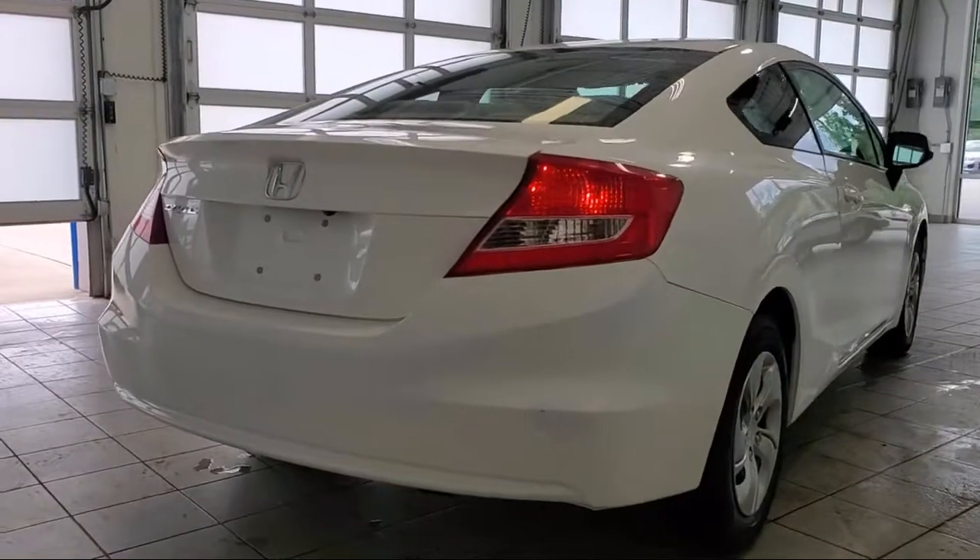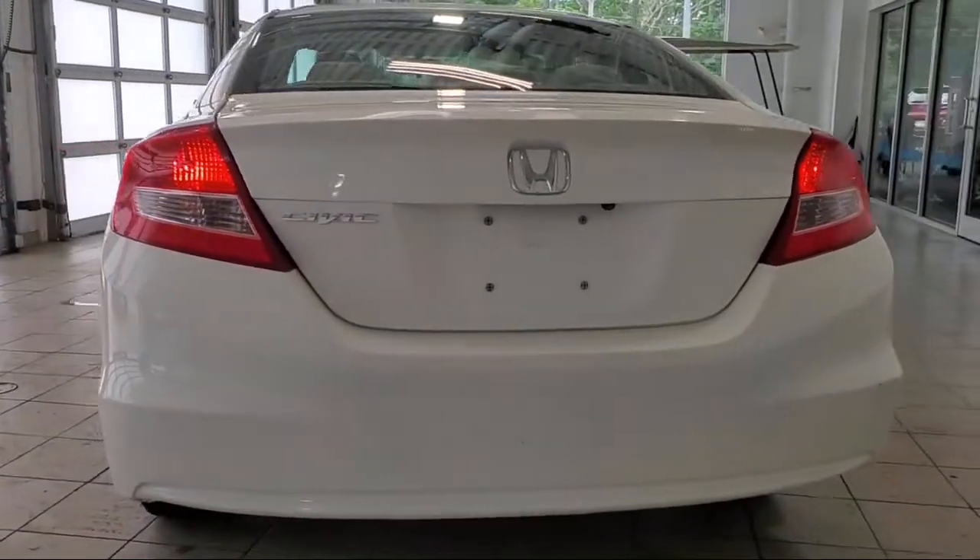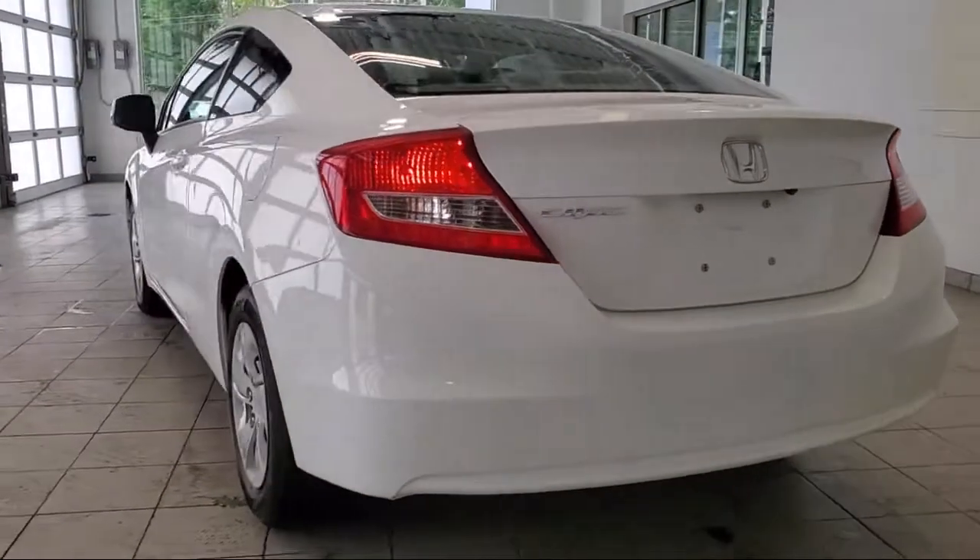In-dash single disc CD, electronic messaging assistance with read function, steering wheel mounted audio controls, and much more.